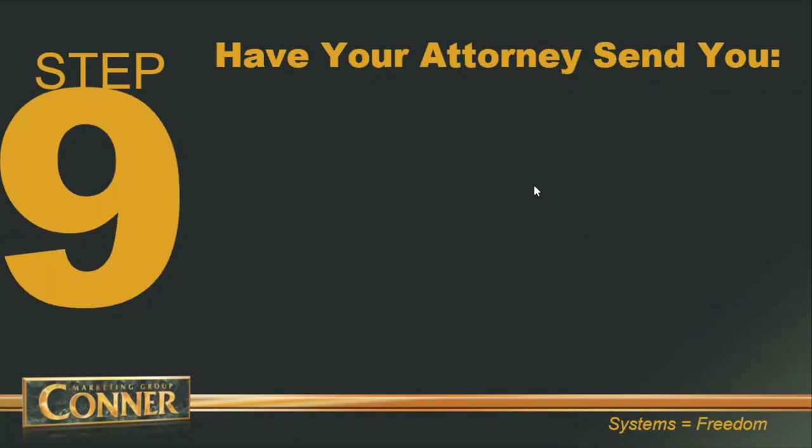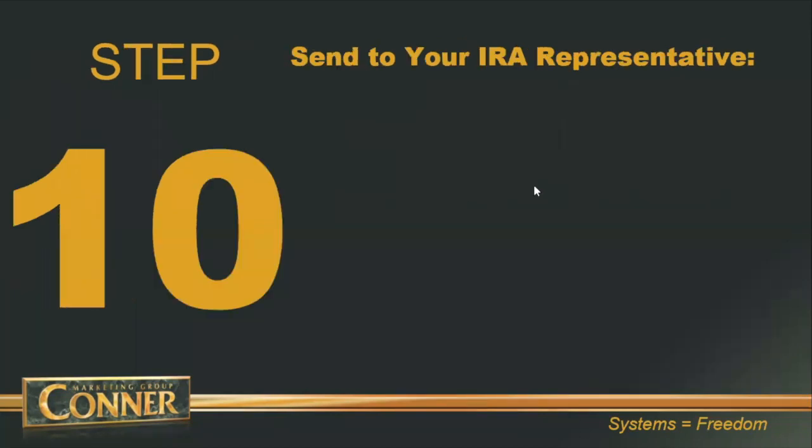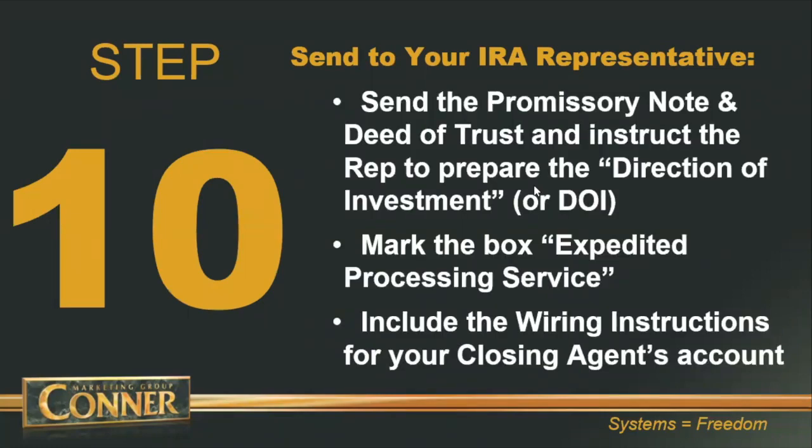Step number nine: your real estate attorney will send you by email the promissory note and the mortgage or deed of trust — the two documents they prepared based on your closing agent instructions. You must proof them for accuracy because a human being is creating these documents. Make sure the promissory note with the loan amount, borrower, and lender all matches the closing agent instructions you sent. Once reviewed, it's time to send those documents to your Quest rep.